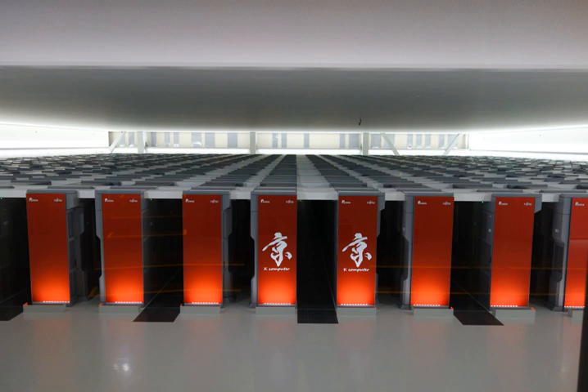The Kei computer, named for the Japanese word Kei meaning 10 quadrillion (10^16), is a supercomputer manufactured by Fujitsu, currently installed at the Riken Advanced Institute for Computational Science campus in Kobe, Hyogo Prefecture, Japan. The Kei computer is based on a distributed memory architecture with over 80,000 compute nodes.